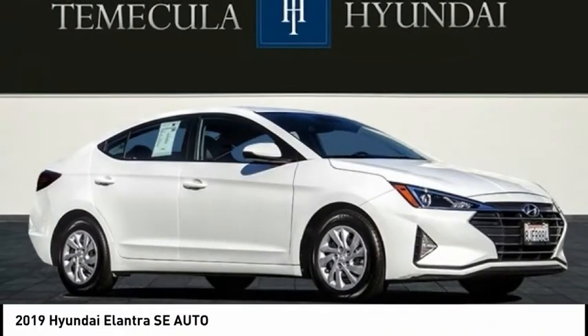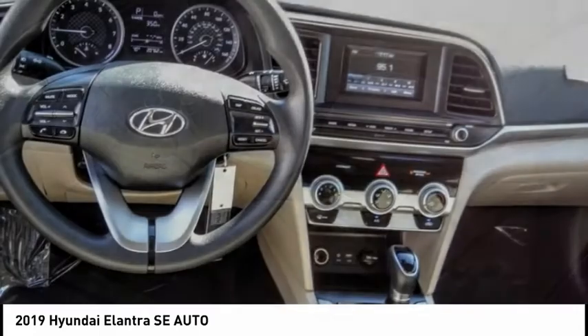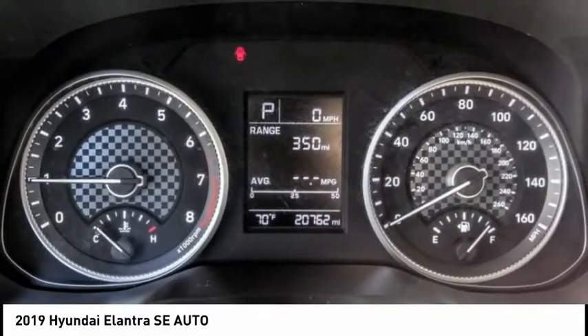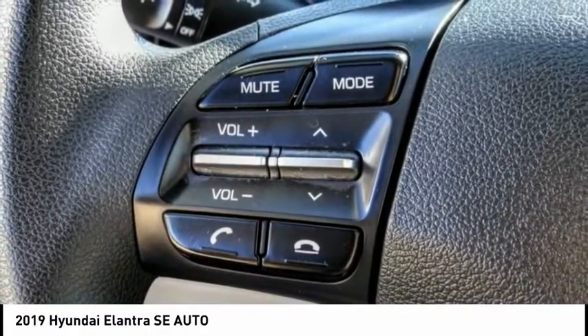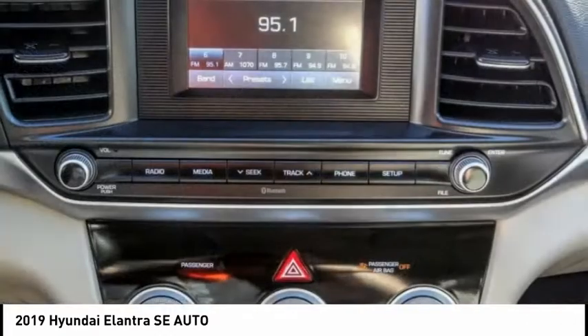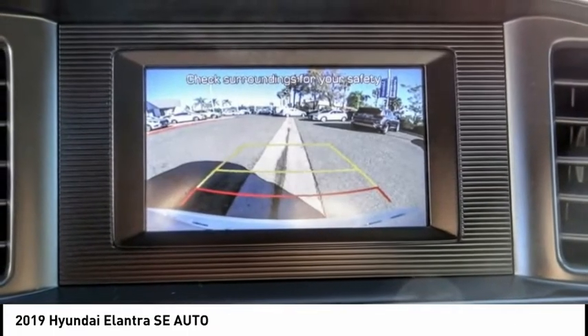Stop by and take a look at the 2019 Elantra. The Elantra boasts the most interior room in its class and gets an exceptional 35 miles per gallon. With its luxurious standard features, the Elantra is an easy choice and is priced below $15,000. This vehicle has less than 25,000 miles.